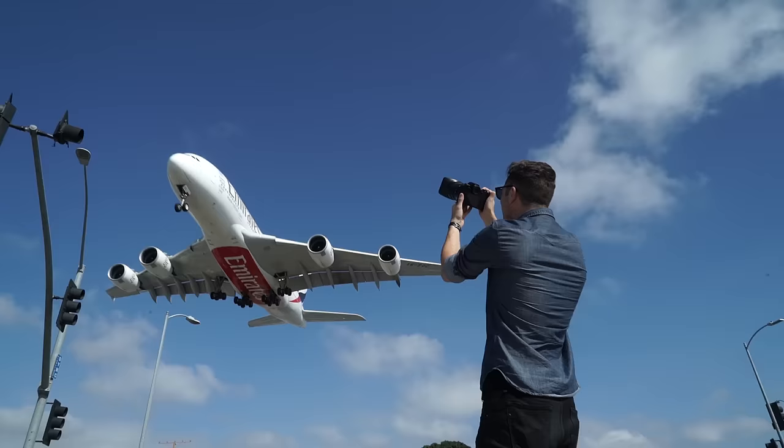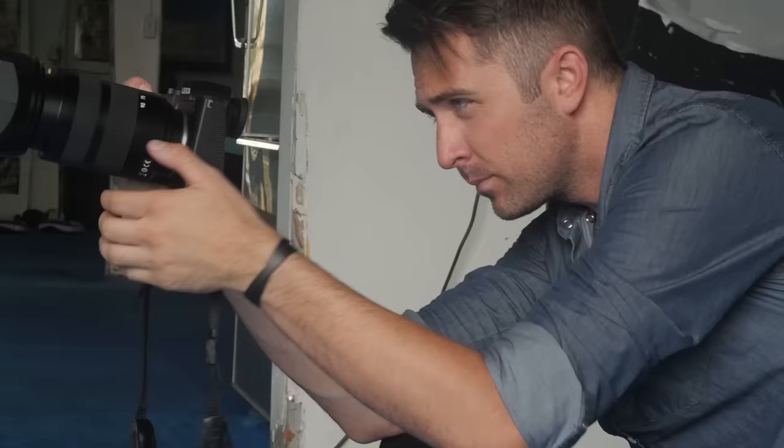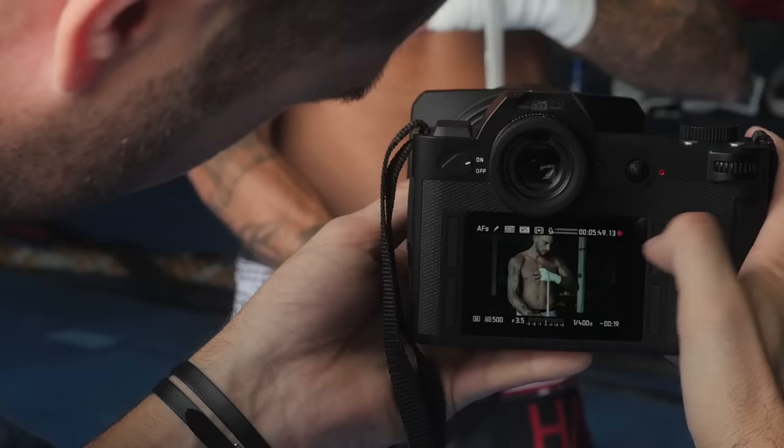But things get interesting when you put your eye to the new iRes viewfinder, which is activated just by putting your eye to the camera. With over 4 million pixels, it's ultra clear and even shows you what the final picture will look like before you release the shutter.